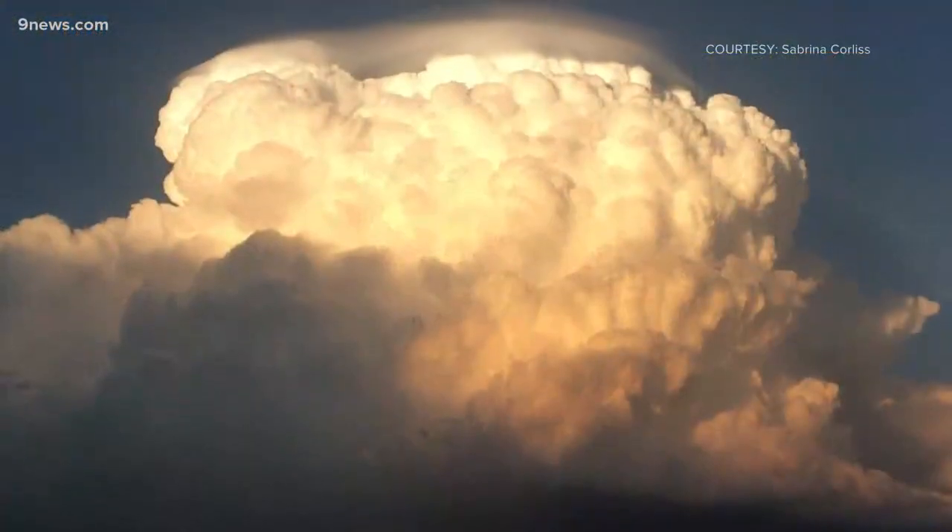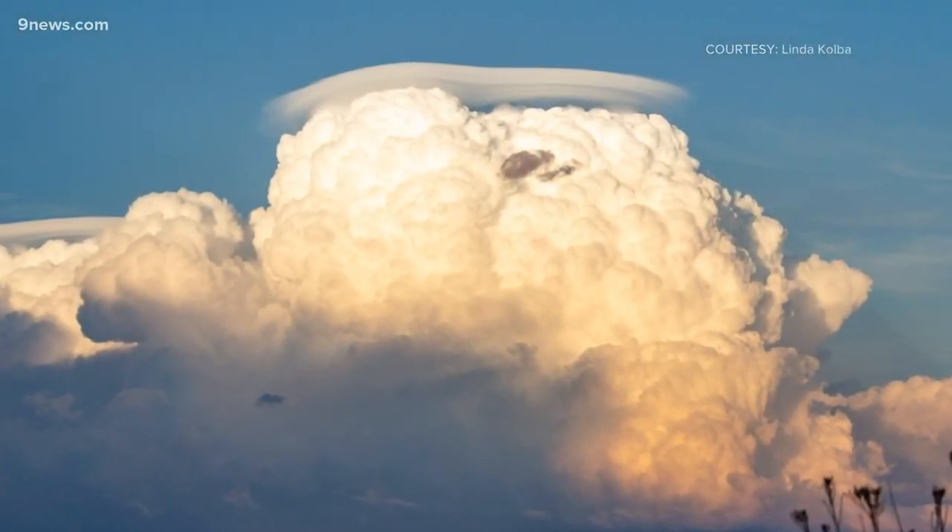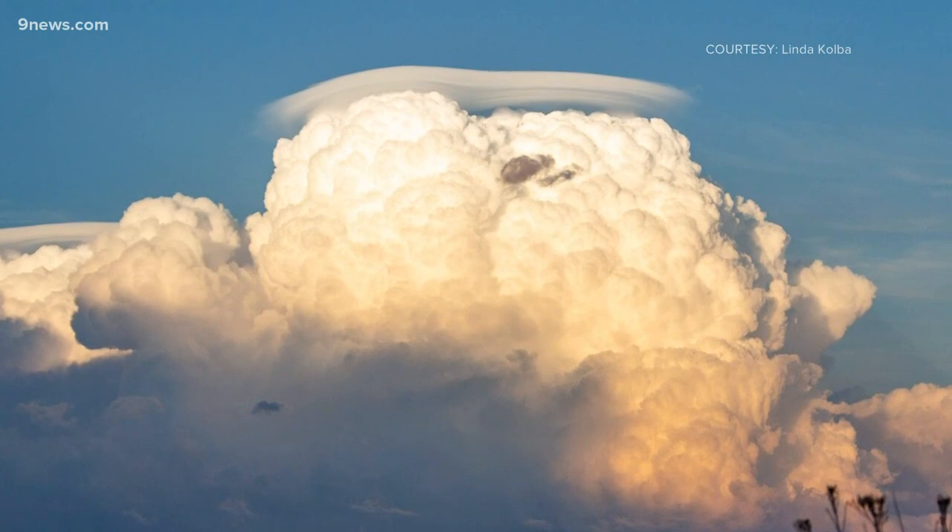Any type of overshooting top, including pileus, can be a visual indication that a thunderstorm is capable of producing large, damaging hail.